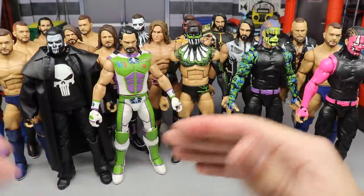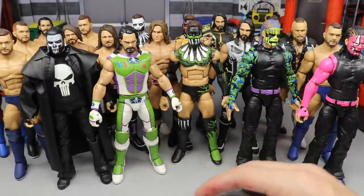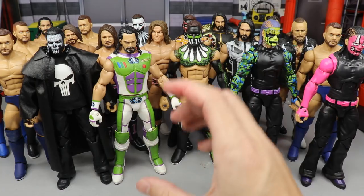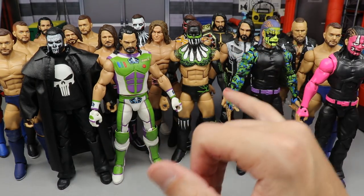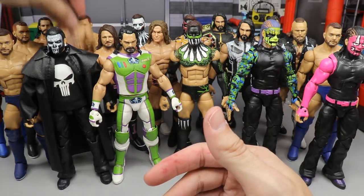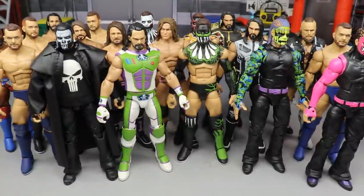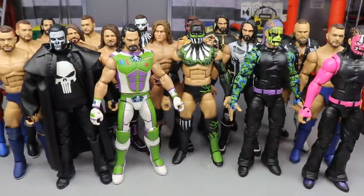I want you guys to be honest and tell me in the comments if the new custom is the best I've ever done. I'm guessing people will probably pick either one of the Finn Bálors, the Punisher Hardy, the Buzz Lightyear Seth Rollins, or the Punisher Rollins. Some people like the sold-out AJ Styles back here too — that's also a contender. I think I've finally cracked the code, but it's possible — I'm just saying it's possible.